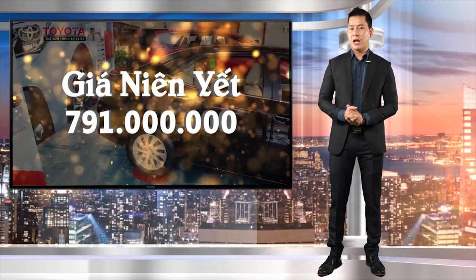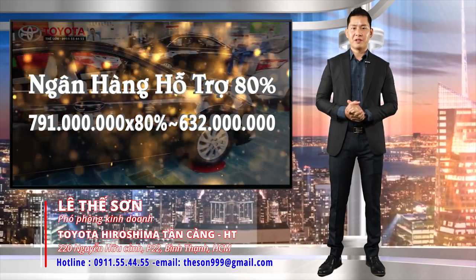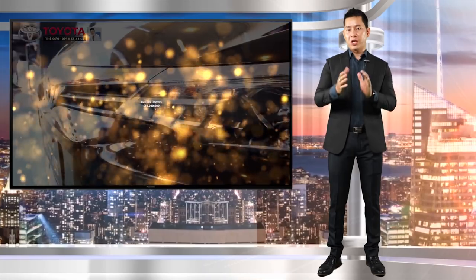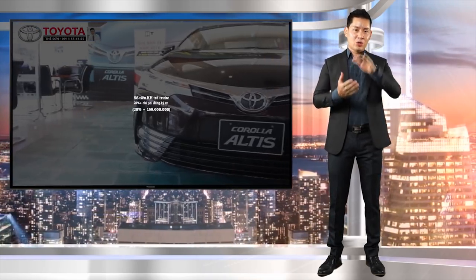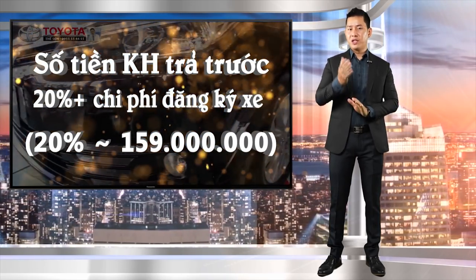Như chúng ta đã biết, giá niêm yết của xe là 791 triệu đồng. Ngân hàng sẽ hỗ trợ 80%, tương đương với 632 triệu đồng. Số tiền 20% khách hàng cần trả là 159 triệu đồng. Số tiền khách hàng cần trả trước tương đương với 20% cộng với chi phí lăn bánh xe, bao gồm lệ phí trước bạ 79 triệu 100 nghìn đồng.